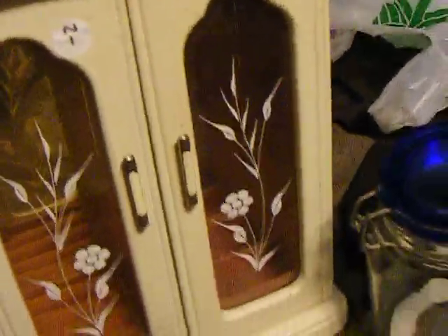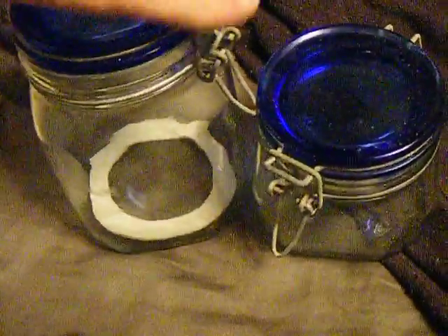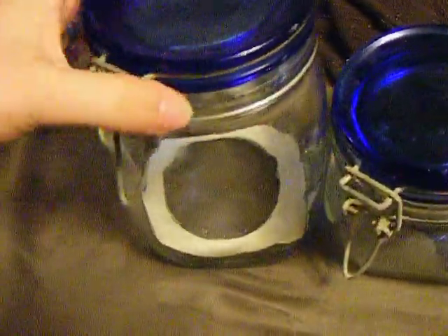I found that in a storage shed at my husband's parents' house that I'd forgotten about — so I'll just grab that. And then I grabbed these two little jars because I wanted to store my ribbons and stuff in them.